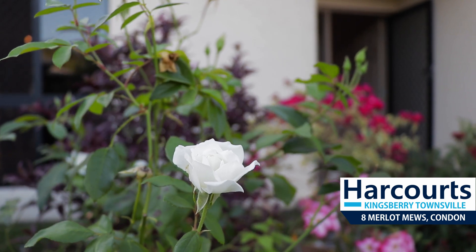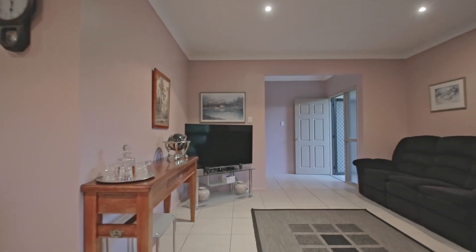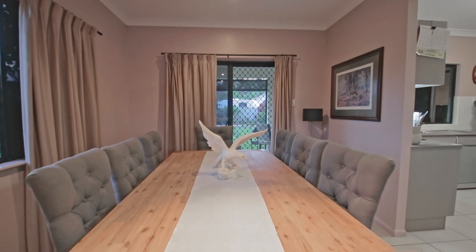As the old saying goes, every now and then you've got to stop and smell the roses. Well, at 8 Merlot Mews, you can do just that and enjoy what this wonderful home has to offer. From the moment you step inside this extraordinary abode, you'll immediately get a sense of warmth and welcoming.